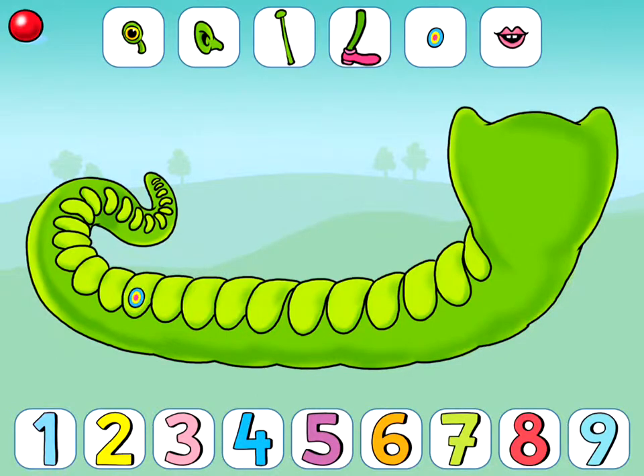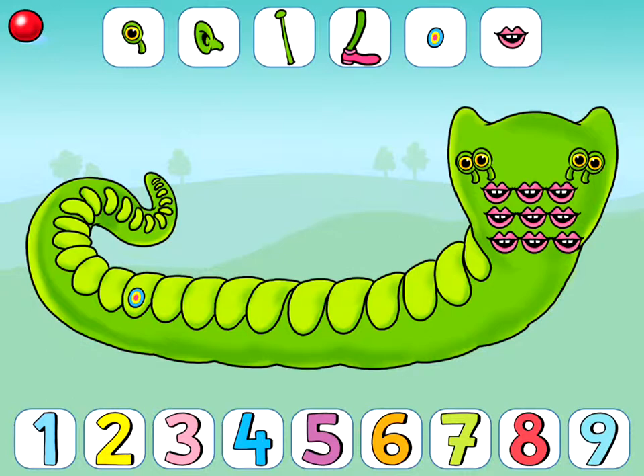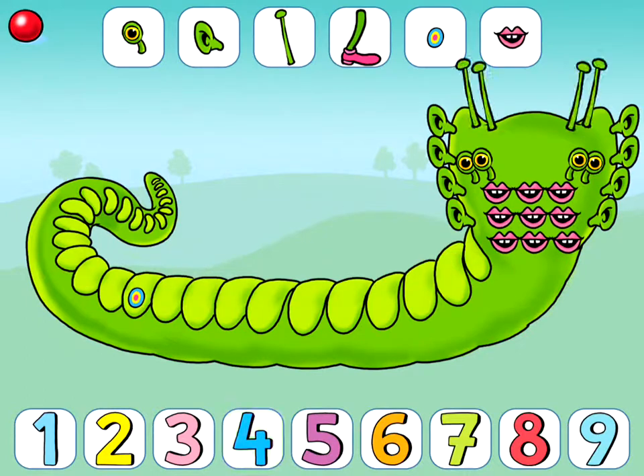Four eyes. Nine mouths. Eight ears. Four antennas. Three legs.